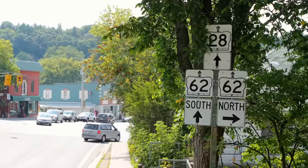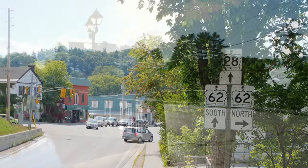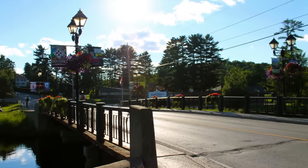Located in Cottage Country, just two and a half hours from both Toronto and Ottawa, Bancroft has become an increasingly popular retirement destination.